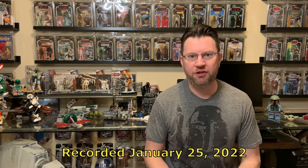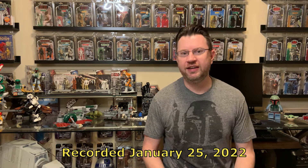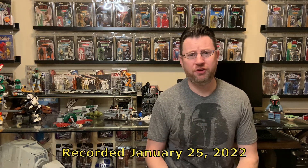All right guys and welcome back to the channel. This is episode 2 of Bread on Fett. Thanks for joining me. This is just going to be a quick video. I want to talk about this new pre-order for the TVC Boba Fett Morak that went on sale today.